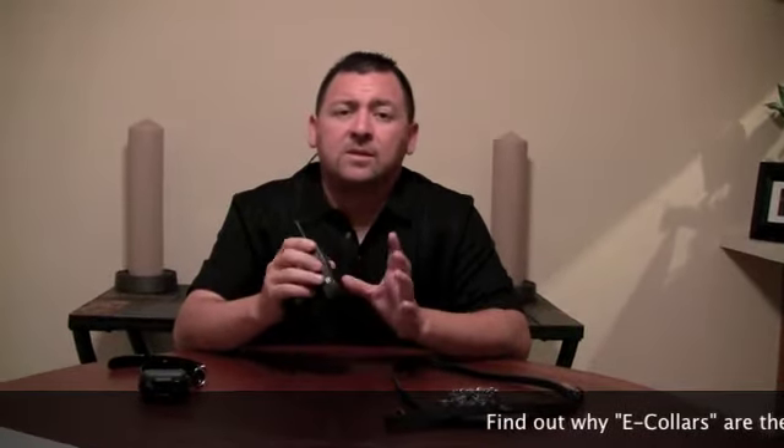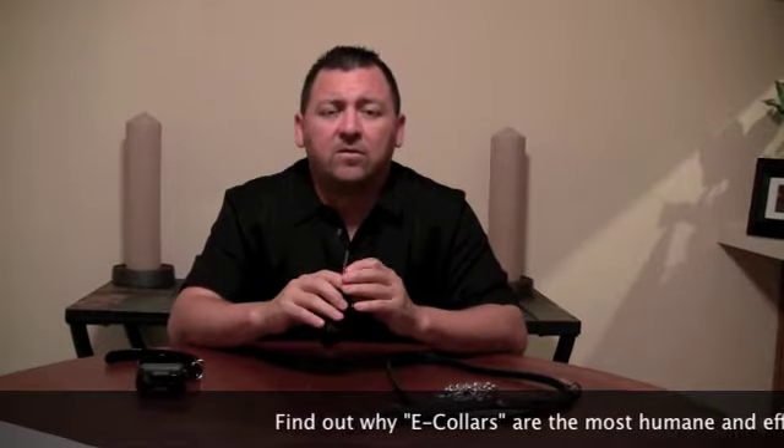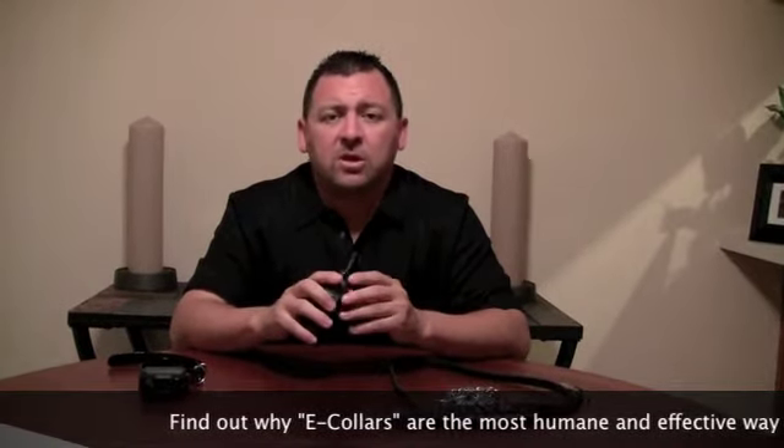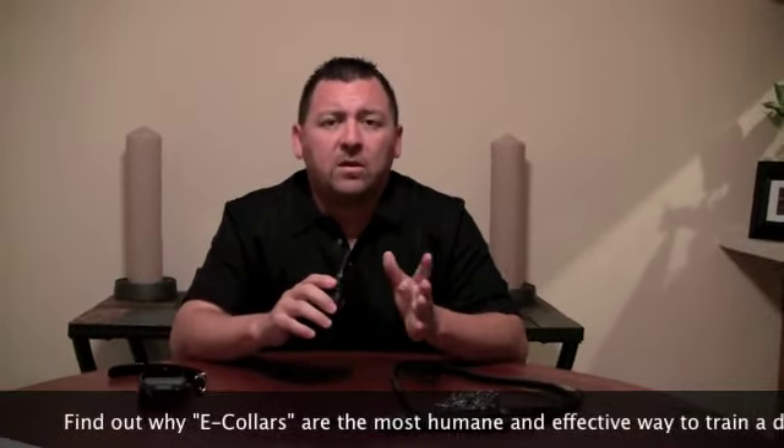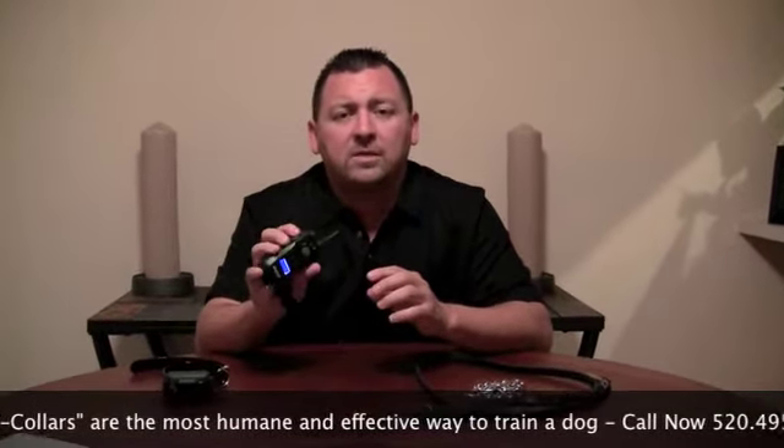Talking about the adjustable levels, I have the ability to change the levels here on the collar from the transmitter — this is invaluable. This allows me to change my intensity level based on the surrounding areas. So if my dog was chasing after a rabbit, I may need to use a higher level and I can stop him instantly.